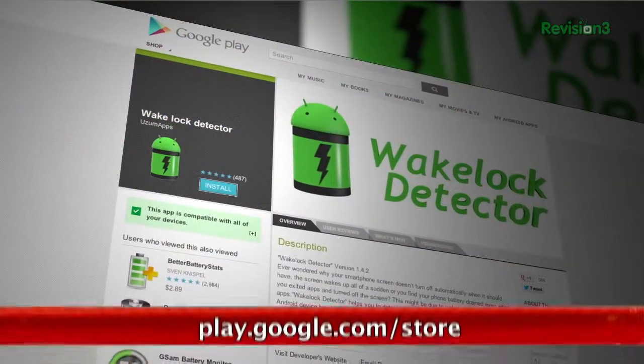Android fans, don't you hate it when your battery starts to drain? Well, we can help you figure out why with an app called WakeLock Detector.